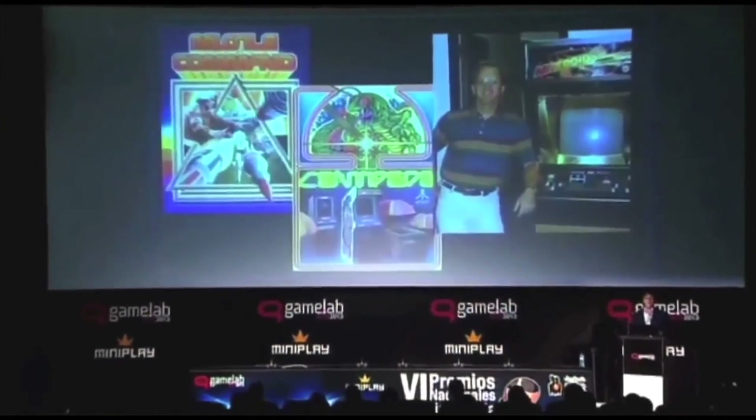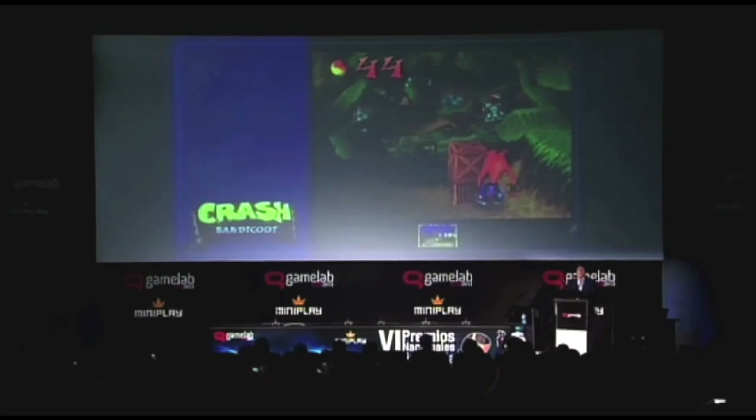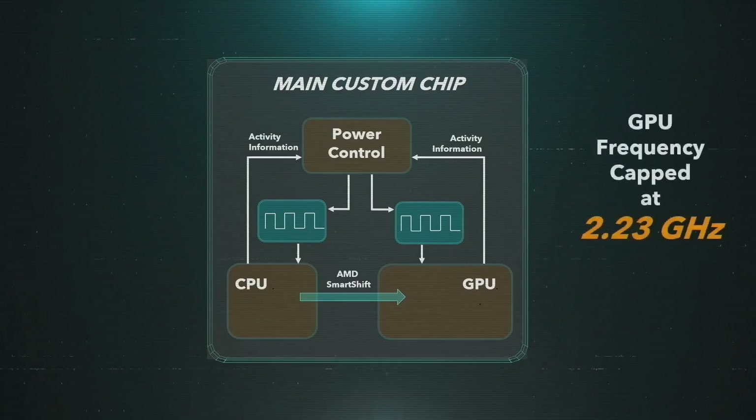In the Road to PS4 talk, Cerny referenced previous consoles, discussed his background in the games industry, and how he approached Sony to be the architect of PS4. He also noted that he was secretly the architect of the PlayStation Vita as well — those two platforms were made in conjunction. This Road to PS5 presentation was very much aimed at developers. Things like game announcements, the console itself, and the controller are probably coming closer to June.